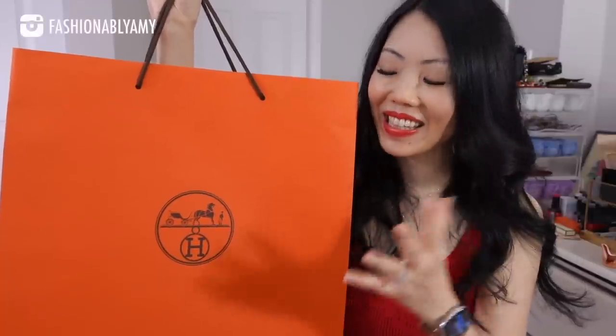Oh my goodness, I have a bag to unbox! I can't wait to unbox this bag with you guys. It's so amazing. I'm in love — love at first sight. It is a bag that I asked for, so I'll let you guess down below. Is it a Birkin? Is it a Kelly? Or neither?